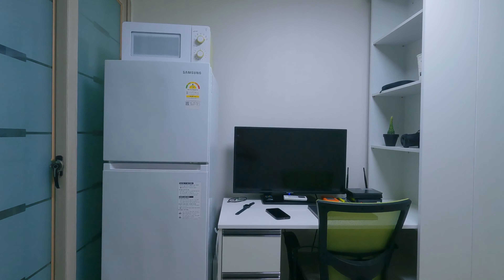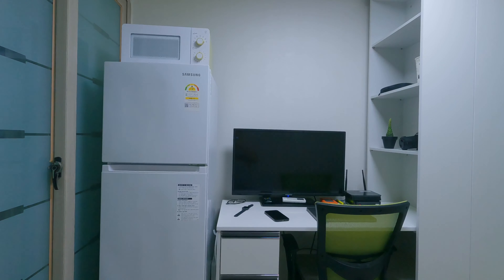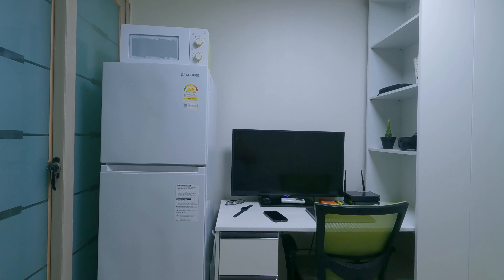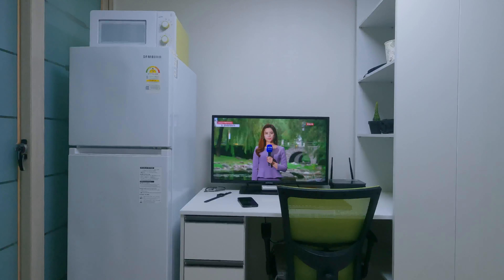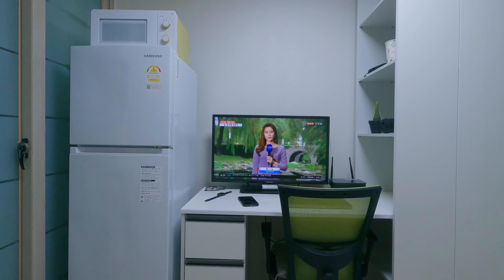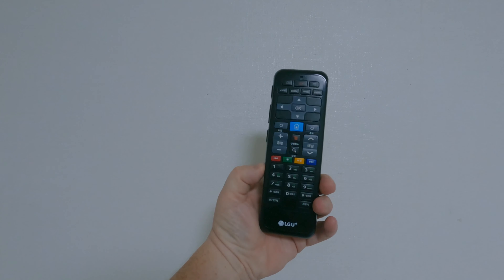As with all Korean apartments, they are small and compact. As you can see here I have a fridge freezer, a microwave, a desk, a very comfy desk chair, a TV, and my internet Wi-Fi hub. What I particularly love about this place is I have lots of shelving along my desk, which is really handy.